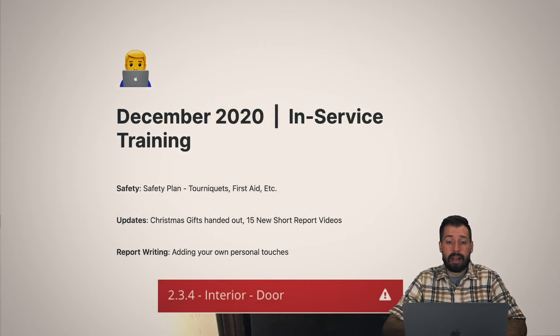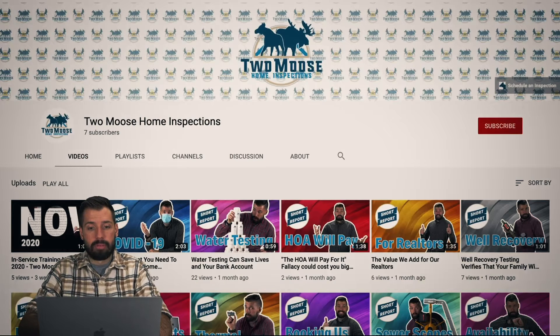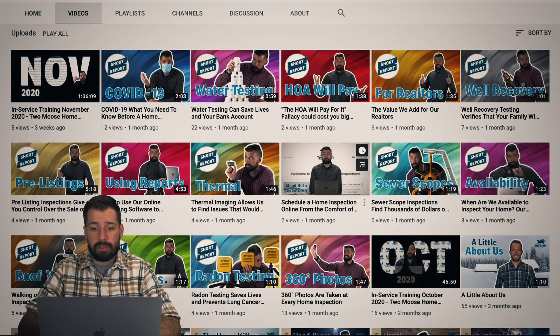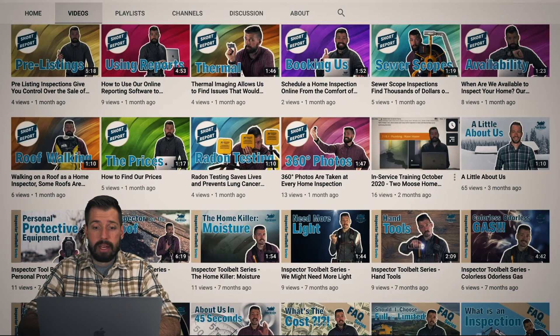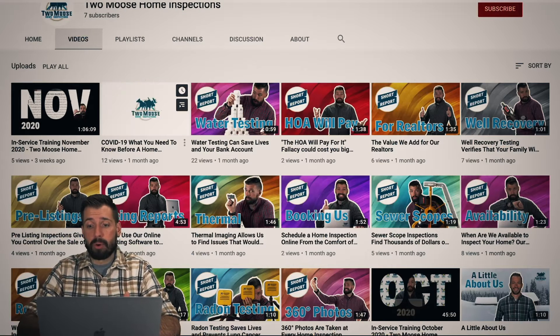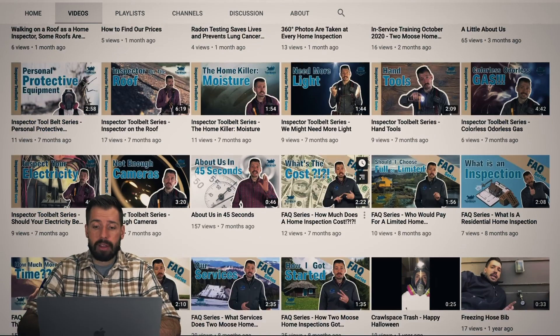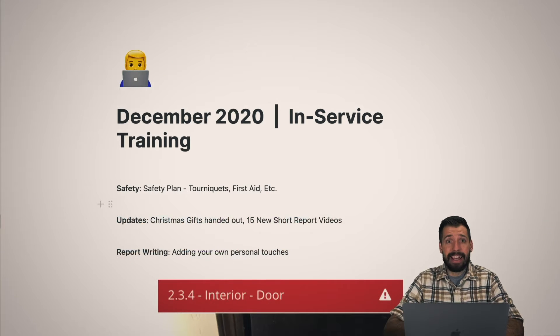Moving on to some updates: Christmas gifts were handed out to our employees, and also to our realtors. We have 15 new short report videos. If you take a look, these are our short report videos and we now have 15 new ones. You may also see that we have our October and November in-service trainings, stuff about how to use reports, COVID-19 — most importantly for our realtors so they know what we're all about. We're up to about 45 videos on the site.